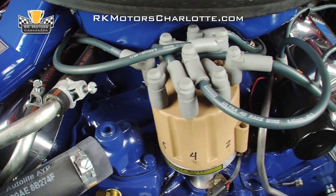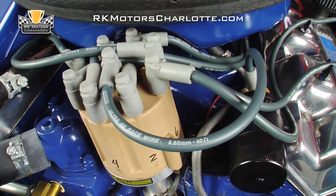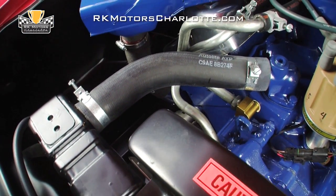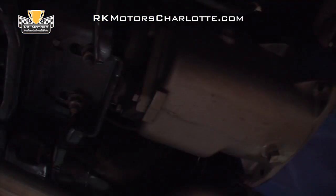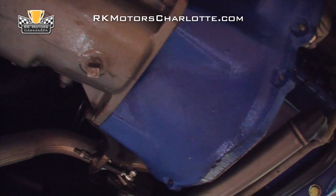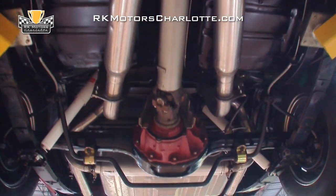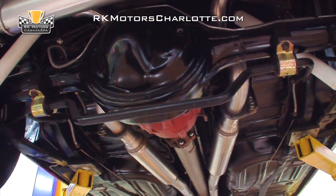Fire is provided by a correct Autolite coil, which sends fire to an Excel points distributor and Moroso Ultra Race wires. The car's original oil cooler and radiator provide cooling, complete with fresh Autolite hoses and correct tower clamps. Behind the big 429, the car's original close-ratio top loader 4-speed is still hooked to its original flywheel and bell housing. An original drive shaft spins an original Ford 9-inch traction lock rear end complete with 390 gears and an original metal maintenance tag.